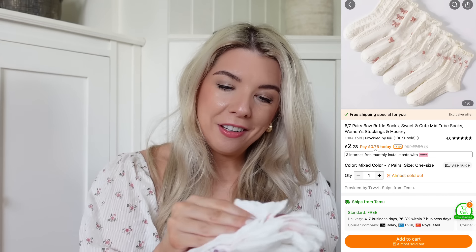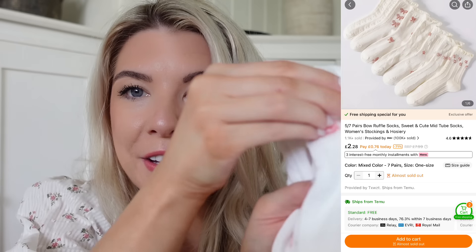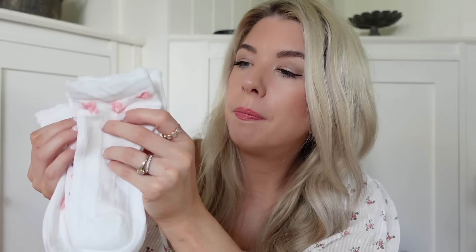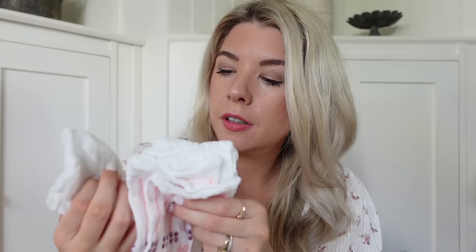I got some girly socks - these are so adorable. They've got flowers on them. They're like ankle socks - flowers, bows, bows, plain bows. I am aware that I am acting like an eight year old girl right now but I don't care. These are really cute, I love those.